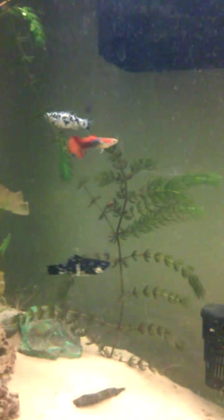And then my plants are doing good — they're sprouting off a whole bunch. I've got a bunch of lilies popping up and my hornwort is growing very well.